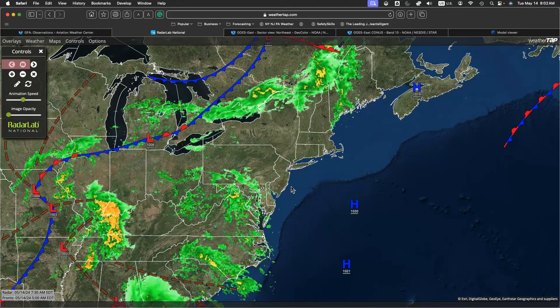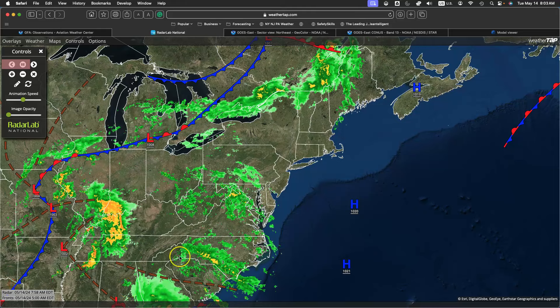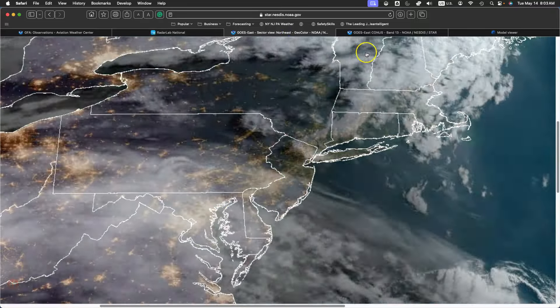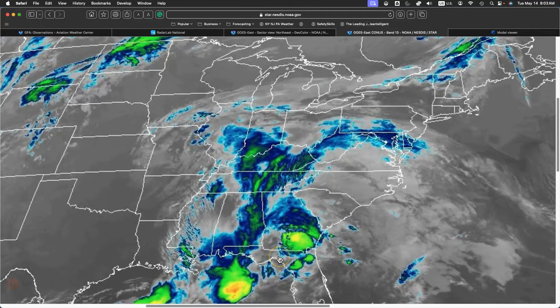This is going to be an unsettled weather pattern for the rest of the week, but this is not going to be a washout. Notice in this precipitation shield, it's kind of scattered and broken apart. Plenty of cloud cover, as we can see on the visible satellite picture, those clouds are increasing. And on the infrared satellite picture, plenty of cloud cover all the way down towards the Gulf Coast, with areas of thunderstorms producing enhanced cloud tops.